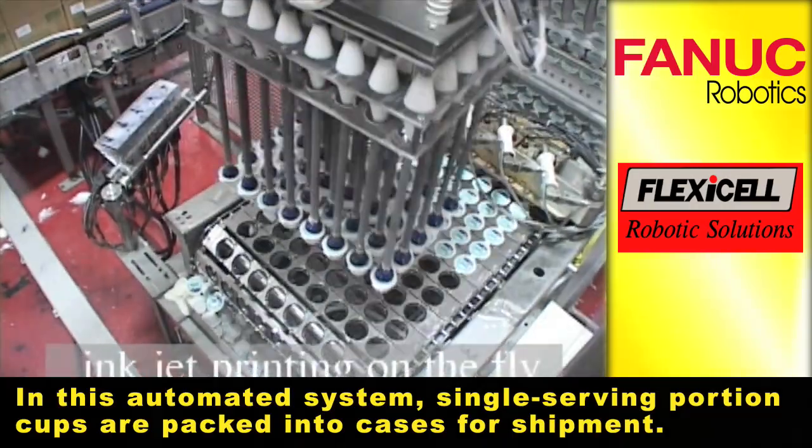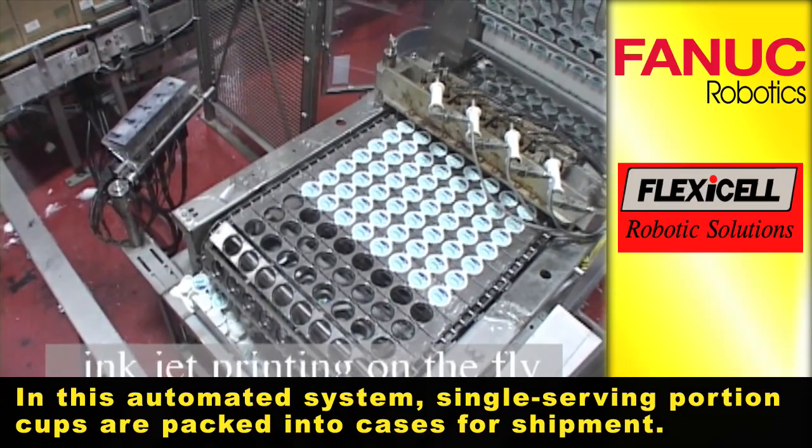In this automated system, single serving portion cups are packed into cases for shipment.